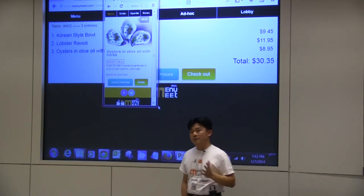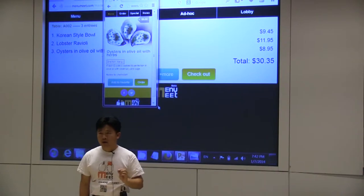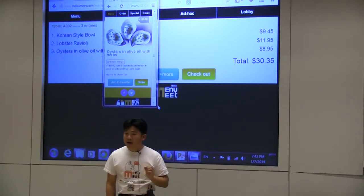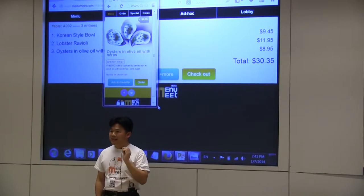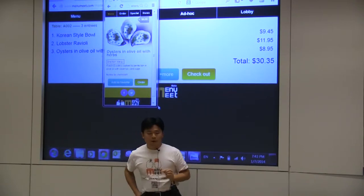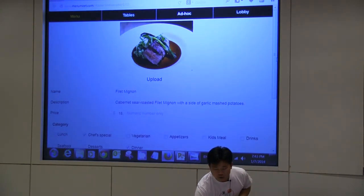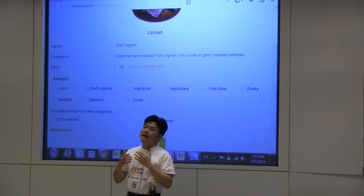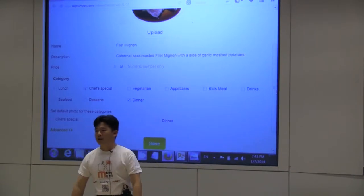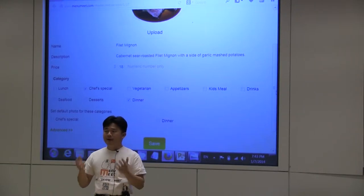For the restaurant, it's very important. They don't need to install any hardware or software. As long as they have a tablet or computer connected to the internet, they can handle everything from menu updates to daily special schedules. So it will dramatically reduce the workload of the restaurant manager or staff, and it's very, very lightweight.